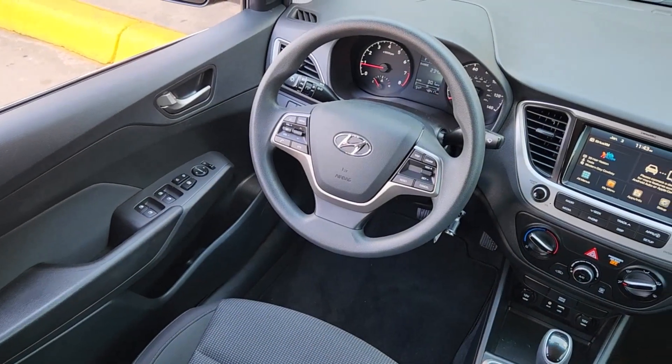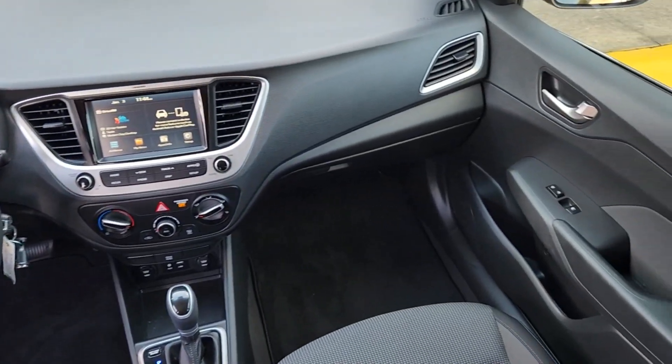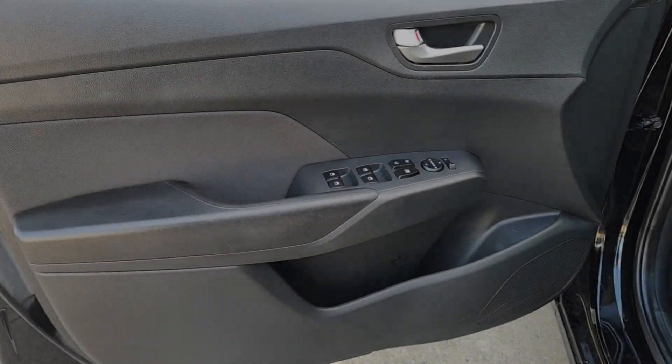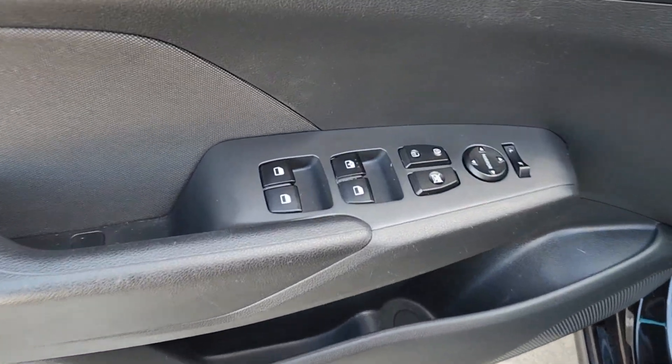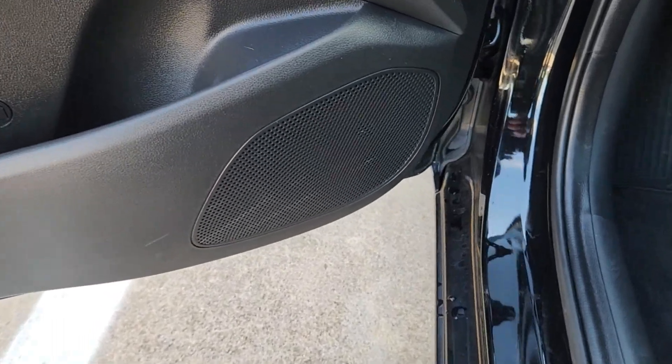Fog lamps, backup camera, aluminum wheels, alarm, floor mats, tire pressure monitoring system, side airbag, and compact spare tire. You don't have to blow your budget to get the features you want. This Accent is waiting for you — our team will give you an outstanding test drive experience.